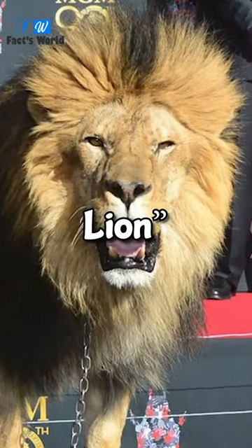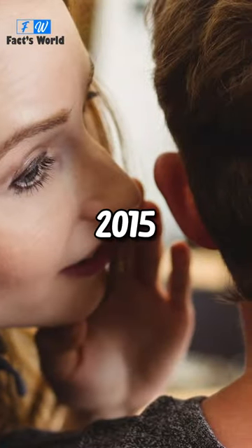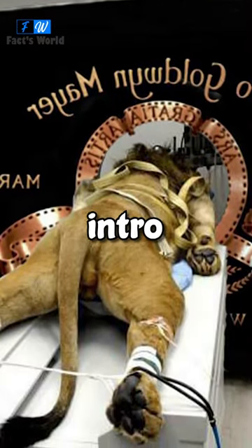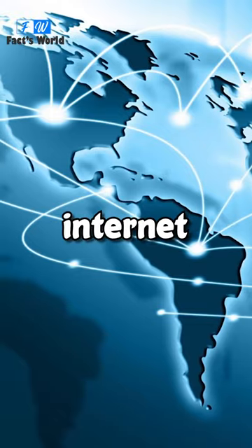The lion became known worldwide as Leo the Lion. But in 2015, rumors and a disturbing photo of a lion tied up behind the MGM intro logo started spreading across the internet.